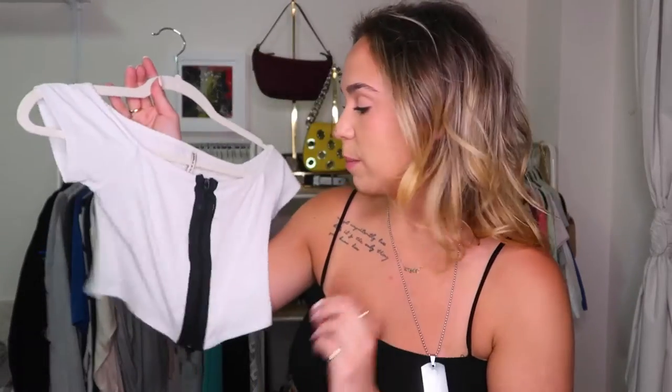Two tops next. The first one I'm actually wearing right now — it's thrifted, I got it at Crossroads and I think I paid around $20. The next top is from Zara; I think I paid about $7 for it at Goodwill. It has a nice texture, it's fun to pair with other things, and it's semi-sheer. Oh — there's a stain, I need to wash this.